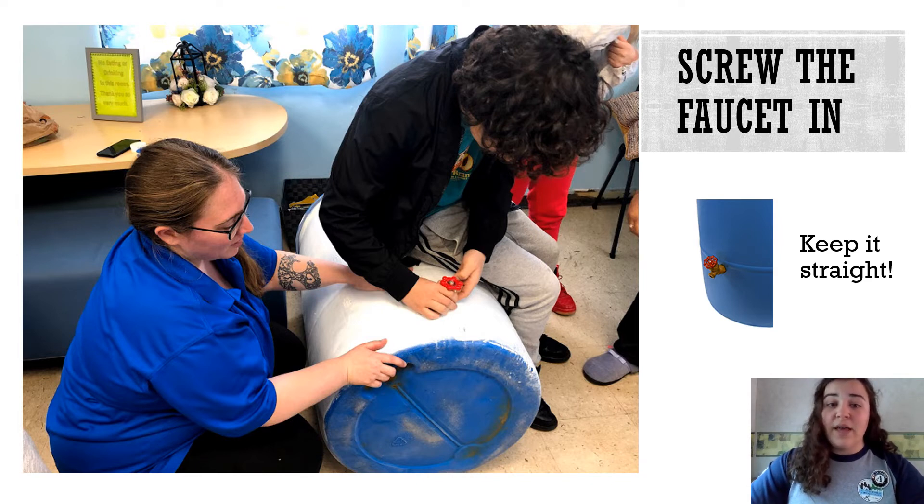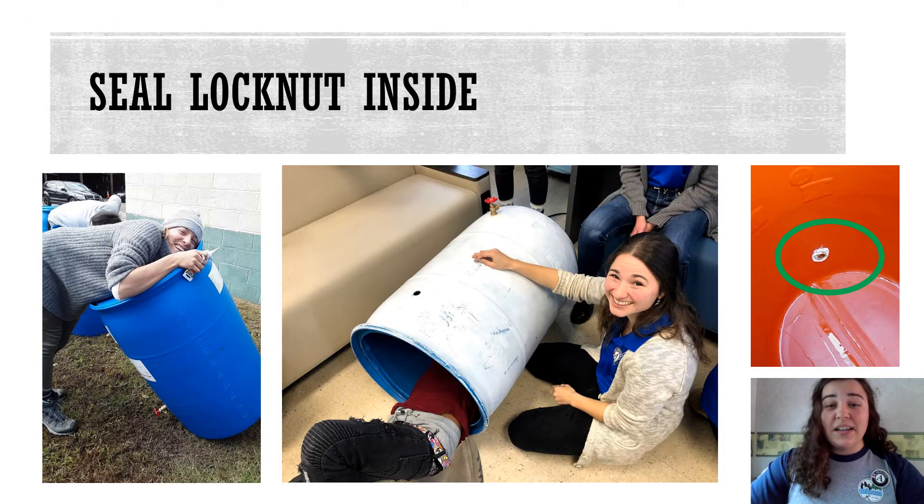Have a helper to hold the barrel still and watch to see that the faucet is going in straight. For this step, someone will have to either reach inside or crawl inside to screw the lock nut to the back of the faucet. Kids love this job because they often fit inside the barrels.